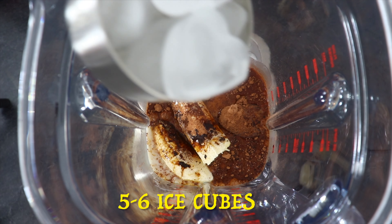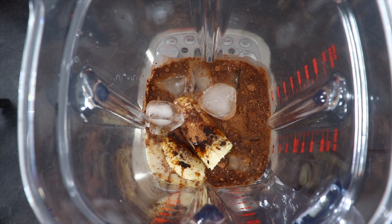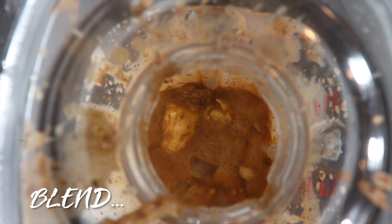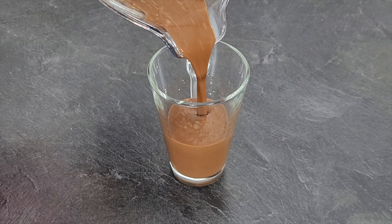Add 5 to 6 ice cubes if you are using fresh banana. If you are using a frozen banana, then skip this step. Now blend until you get a smooth consistency, then shift to a serving glass.